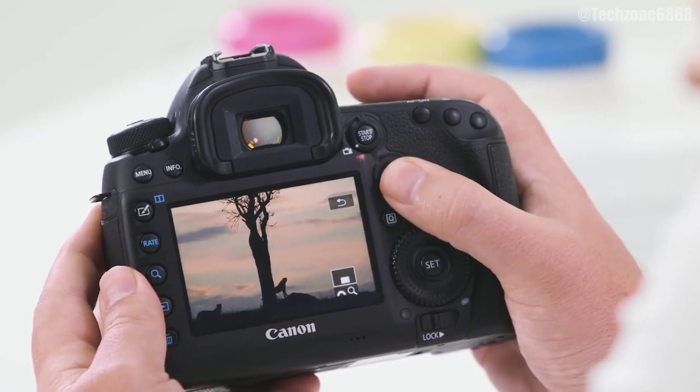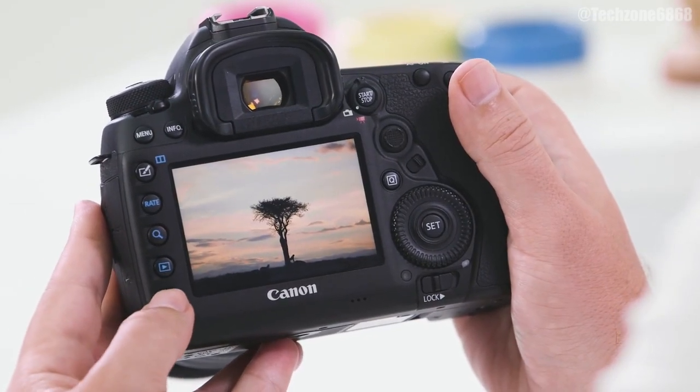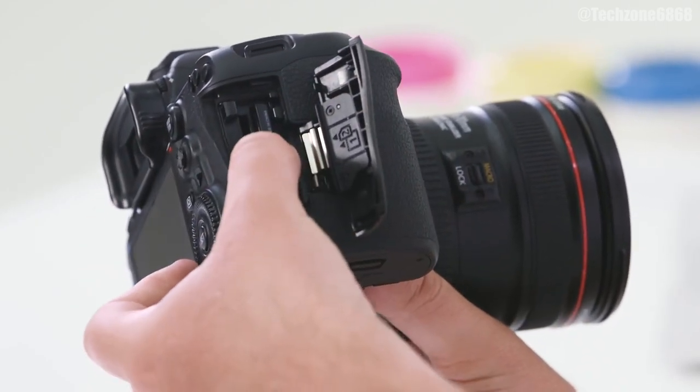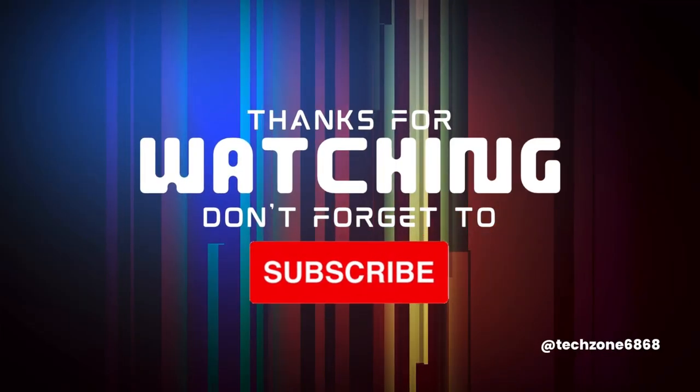That's all for today. Thank you for watching. Remember to subscribe to this channel if you are new, and don't forget to give a thumbs up if you liked this video. See you in the next video.